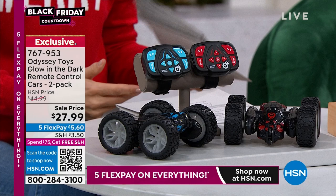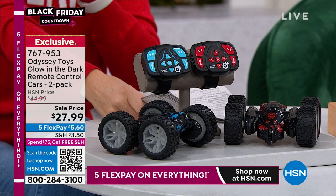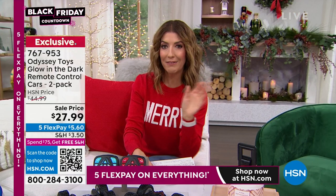These are fantastic and always very popular. They're from Odyssey, and everything's on five flex pay today. Don't forget — spend $75 or more total in your shopping cart and you'll get free shipping on everything else in your order.